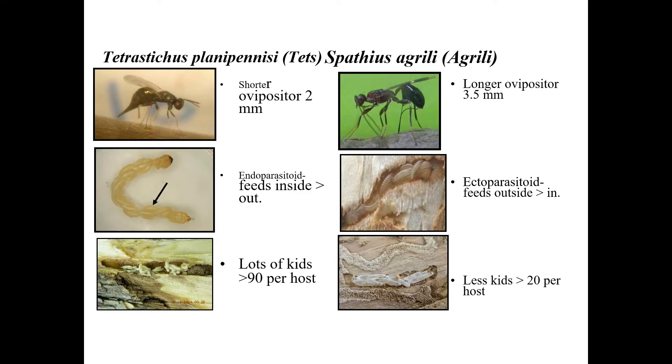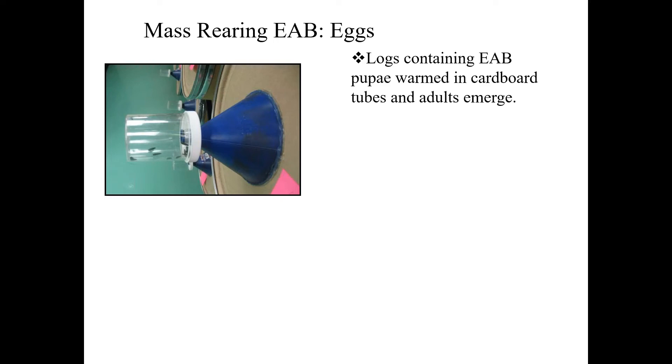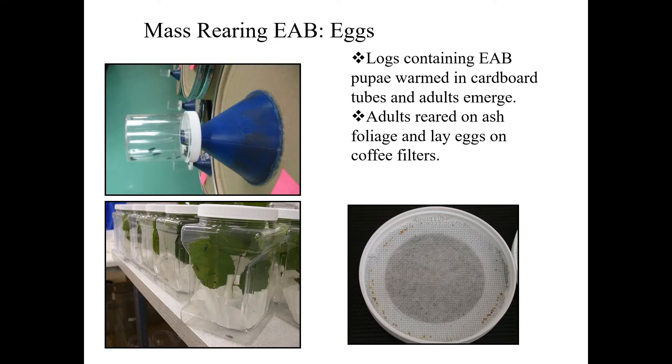In terms of mass rearing of the EAB to produce these parasitoids, it is done in the laboratory with various methods developed mostly by Julie and her colleague down at Otis and also at the Brighton lab in Michigan. It's a huge undertaking to rear up both the larvae to produce the parasitoids, as well as to determine whether the larvae brought back to the field has the parasitoids inside them.